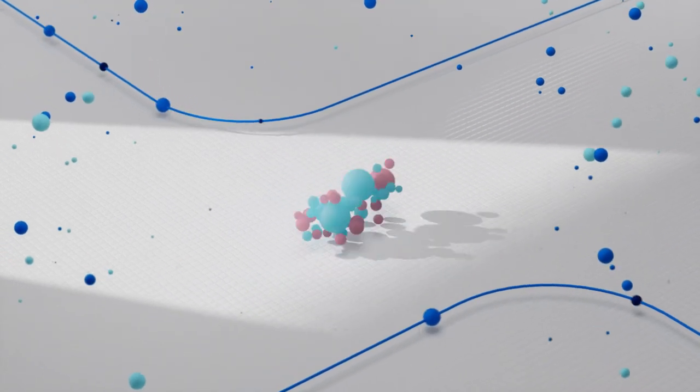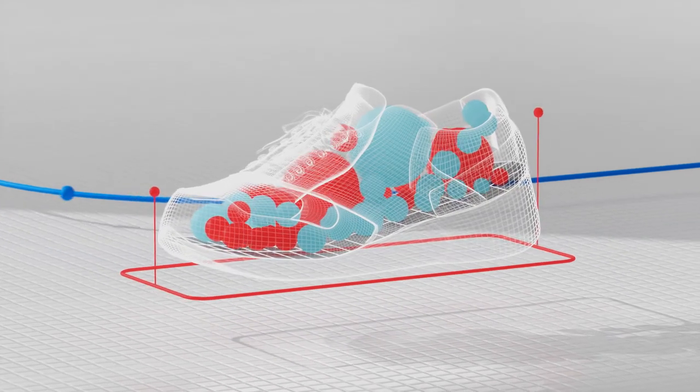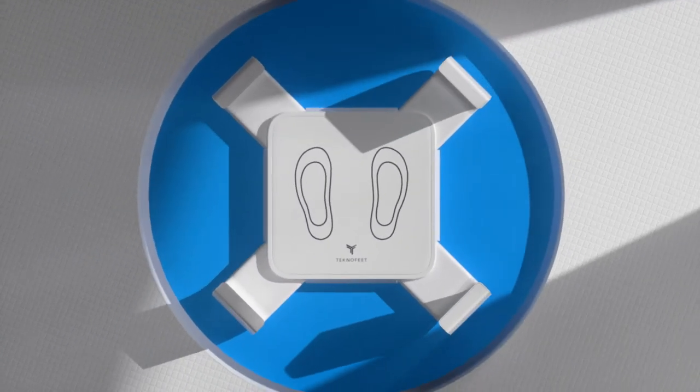Every year, billions of shoes are manufactured on the basis of inner volume, but are sold on the criteria of length. The outcome is a mismatch of fit expectation. Introducing TechnoFeet, the perfect solution to bridge this gap.